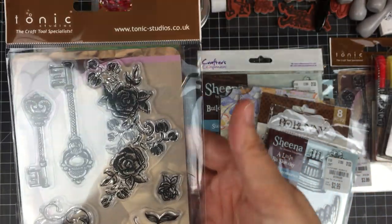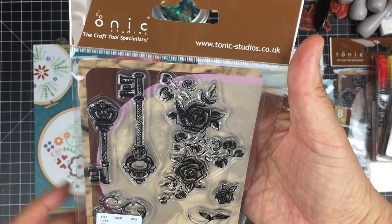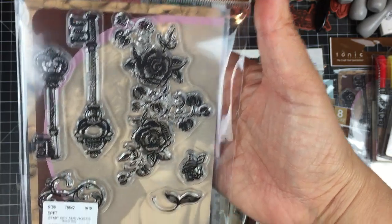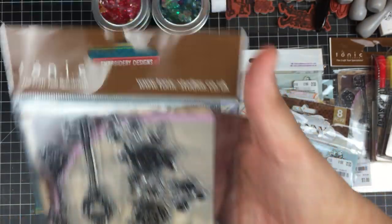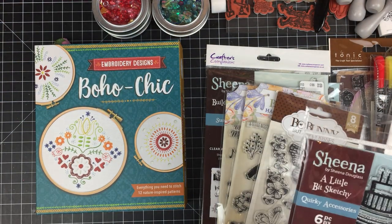Here we have one called Keys and Roses, also by Tonic Studios. I love love love the keys — the rose and floral flourishes are nice, but the keys are what caught my eye. It's $3.99 for a really good brand, so not a terrible price.